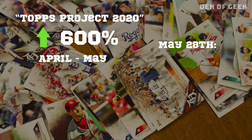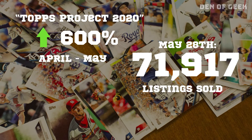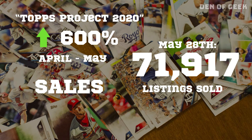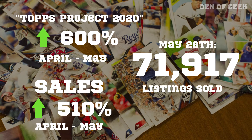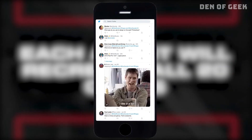As of May 28th, there were 71,917 Topps Project 2020 listings sold. Sales for Topps Project 2020 increased 510% from April to May 2020.